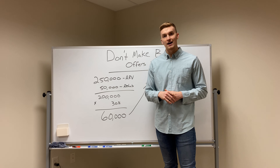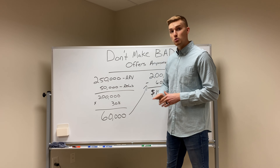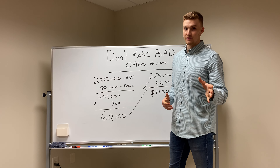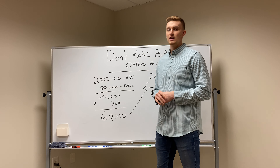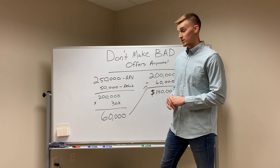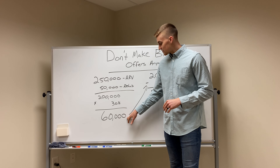What you're going to do with that $200,000 number is multiply it by 30%. That is going to give you enough buffer room for things to go wrong. I've mentioned in previous videos I had a fire in a house — we had insurance and it worked out, but we are probably going to lose some money on that house. We should have had an even bigger buffer than our original offer. So multiply $200,000 by 30%, and that gives you $60,000.